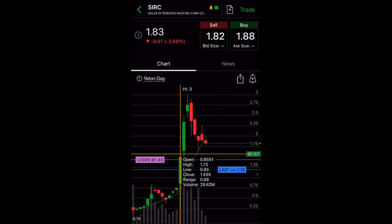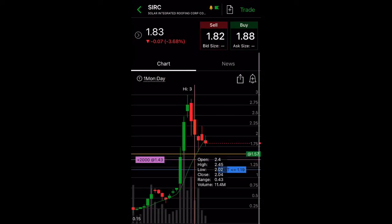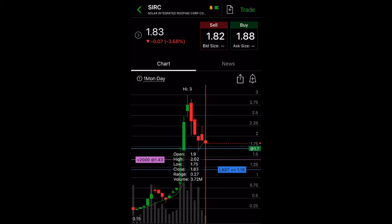Next one up is Solar Integrated Roofing. I've talked about this penny stock many times in my videos. I have 2,000 shares. Taking a look at the chart, it is above support at $1.75. There was a pullback from $3, so this would be a very good entry price to get in and start a small position.